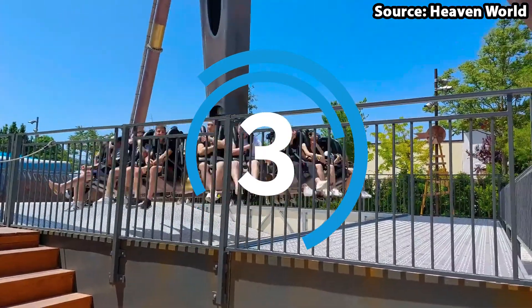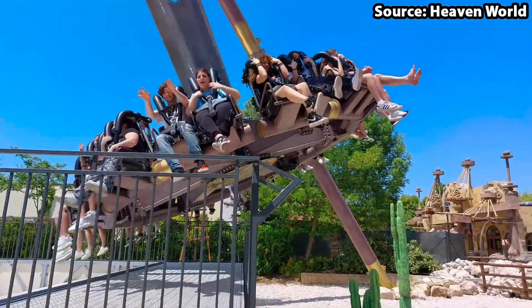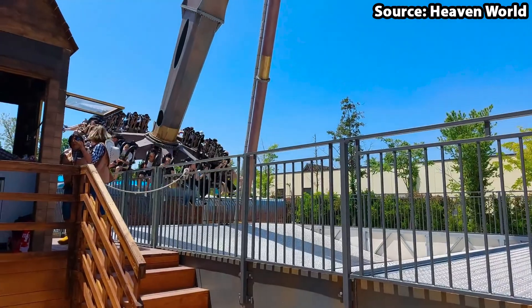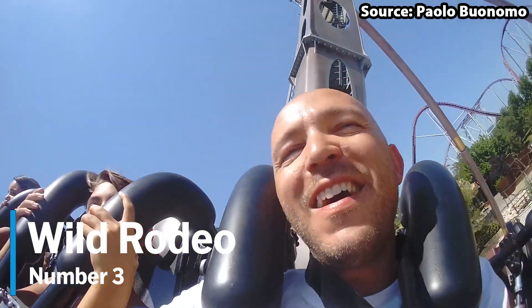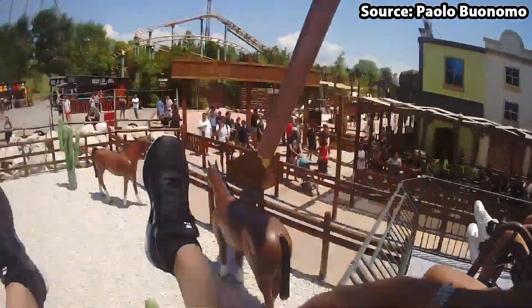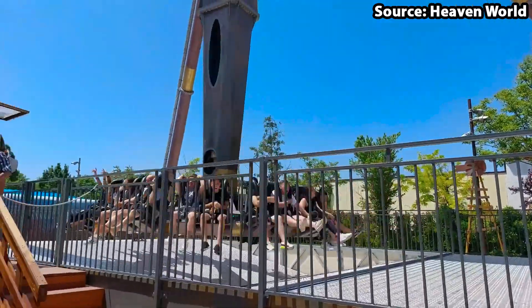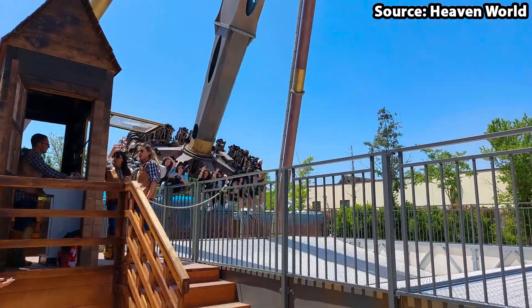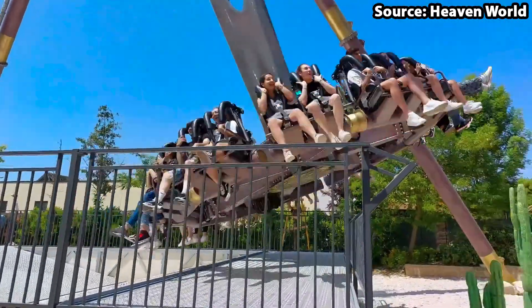Here we are at the top 3 rides at the park. For our number 3 position, we have Wild Rodeo — the ride that will make you scream, laugh, and cry at the same time. As soon as you and the rest of the thrill-seekers in your group have boarded the gyro swing, the experience begins.